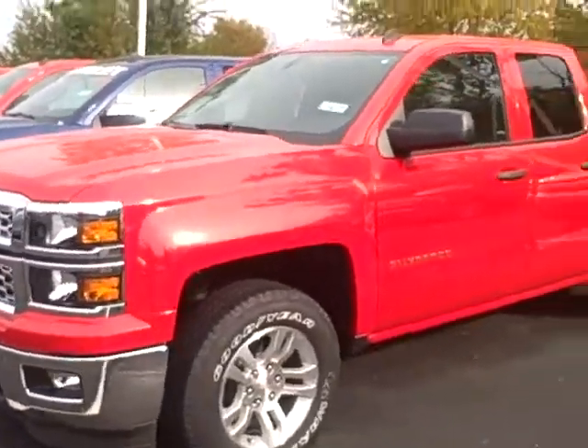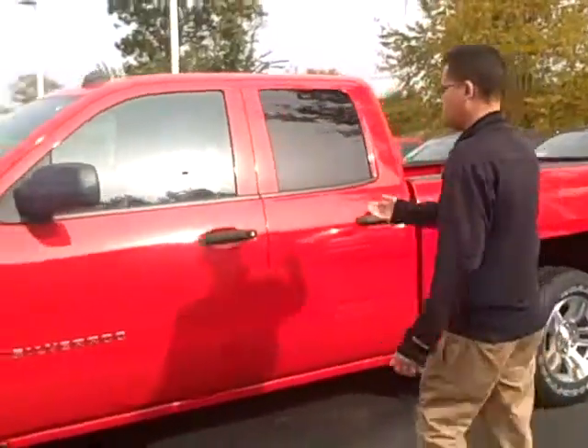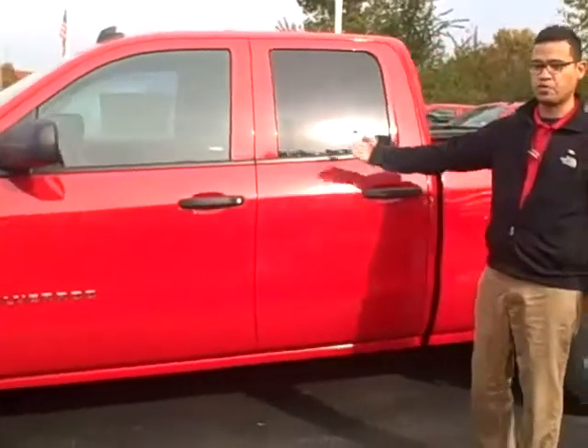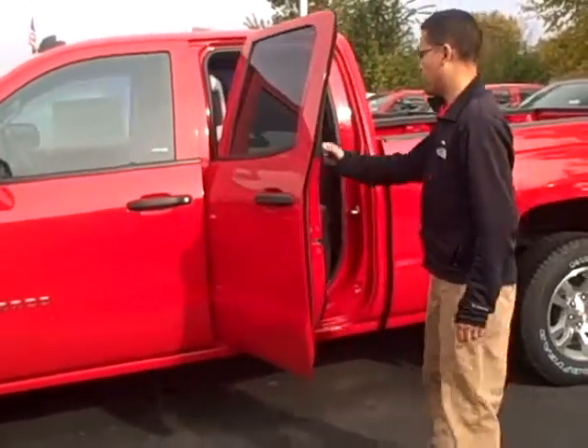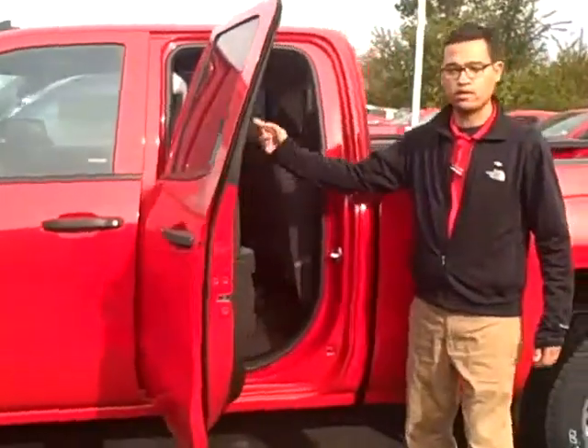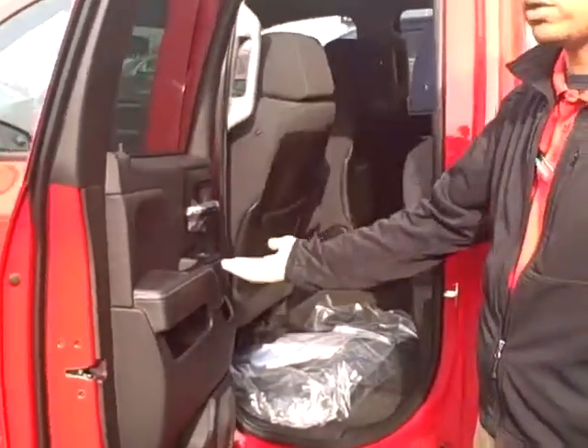This is going to be your new extended cab pickup. It's going to actually have a double door — they're not going to have the suicide type arrangement where they open up with a clam. They're going to have this other door, which opens up, and actually the legroom is more than the previous 2013 model of the extended cab. So you have this opening door.